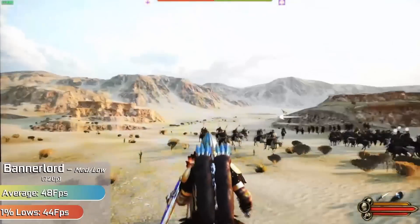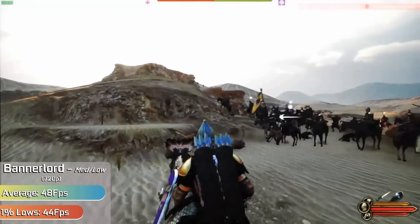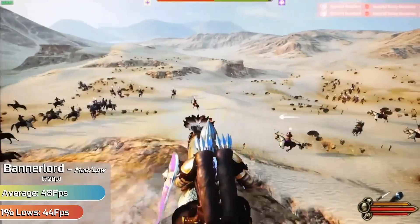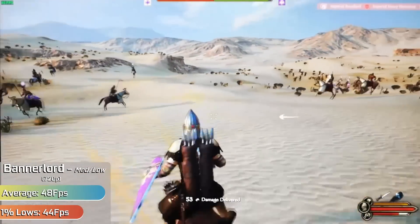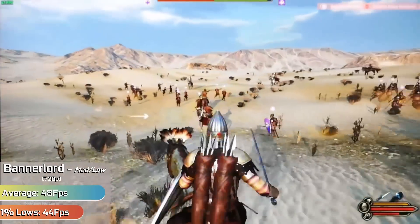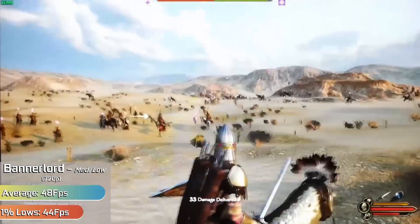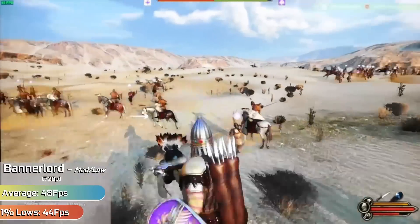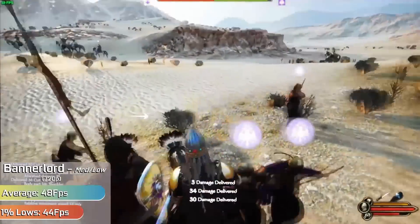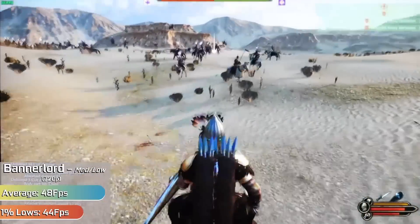Mount and Blade 2 Bannerlord ran very well with a 720p resolution and a good mixture of settings, mostly medium with some high settings adapted down to low from there. We went straight into testing across a variety of larger battles just to push the card to more extreme scenarios, and it had no problems doing so at all. For much of the early game the card will be well in excess of 60 FPS, and even towards the later stuff where some things can get hindered, there were no problems playing this game on the Matrox C680.